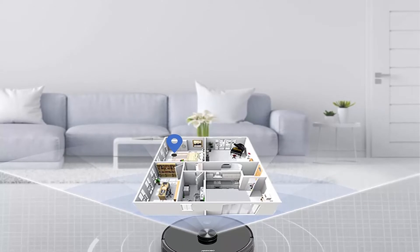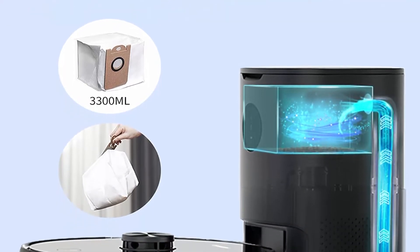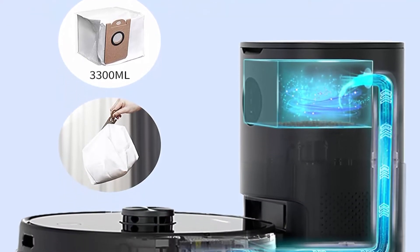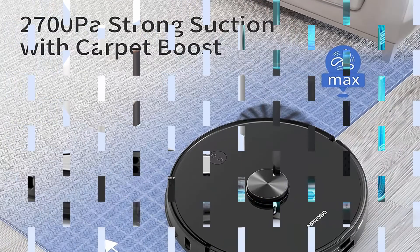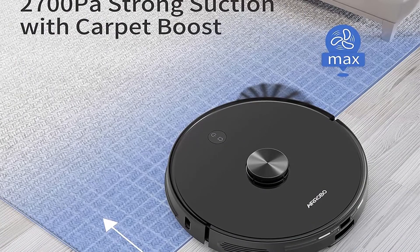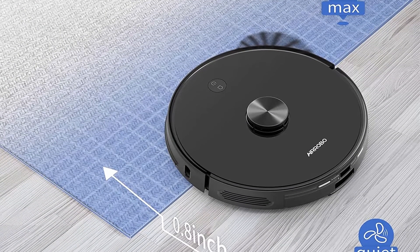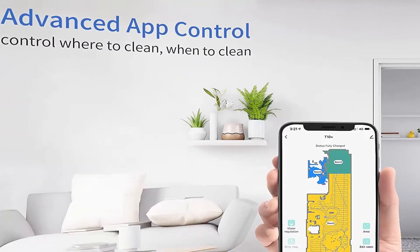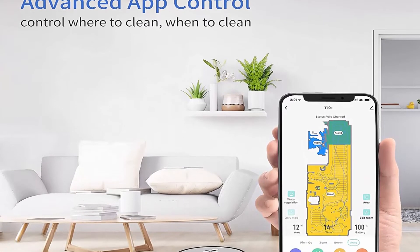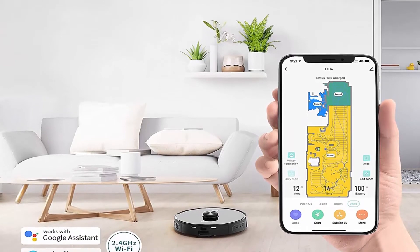The T10 Plus can effectively avoid obstacles and prevent falls, learning and mapping your home to determine the best way to clean. Empties itself for up to 45 days — the 3300ml dust bag holds up to 45 days of dirt and debris. Max 2700 Pascals suction with Automatic Carpet Boost deeply cleans dirt, debris, and hair on carpet and hard floor. The TIA app, Amazon Alexa, and Google Assistant voice control make it easy to set your vacuuming needs.